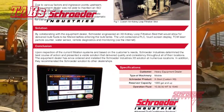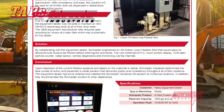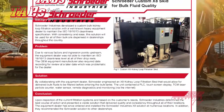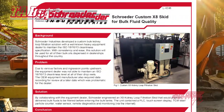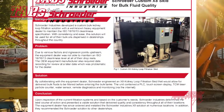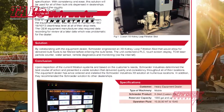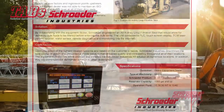Upon further evaluation and testing, the heavy equipment dealer discovered the effectiveness and consistent ISO cleanliness levels achieved through the use of Schroeder Industries filtration skid. They have since ordered and installed the X8 series skid solution at numerous locations and they highly recommend the Schroeder solution to other dealers as well.